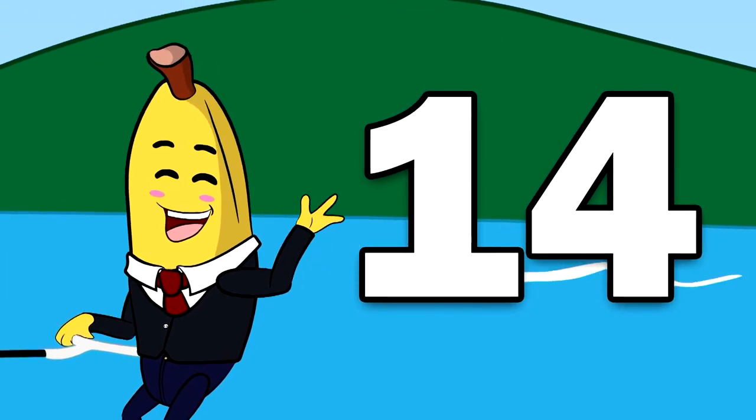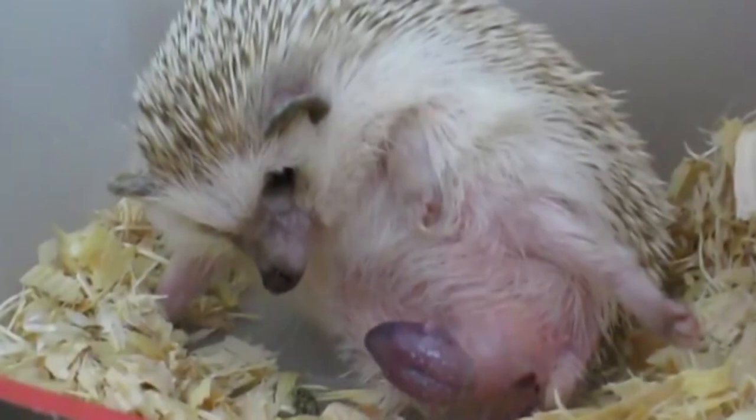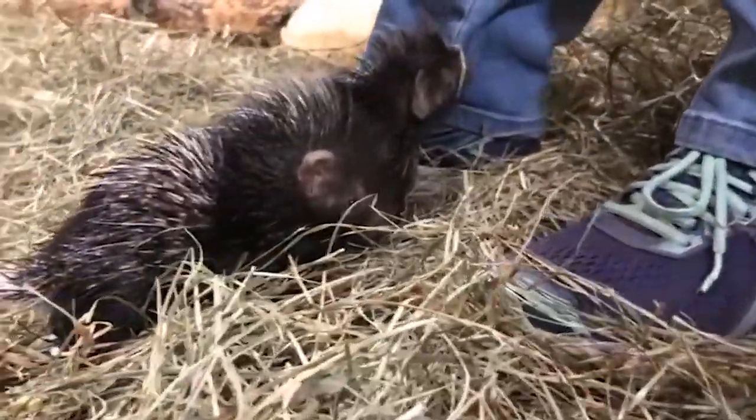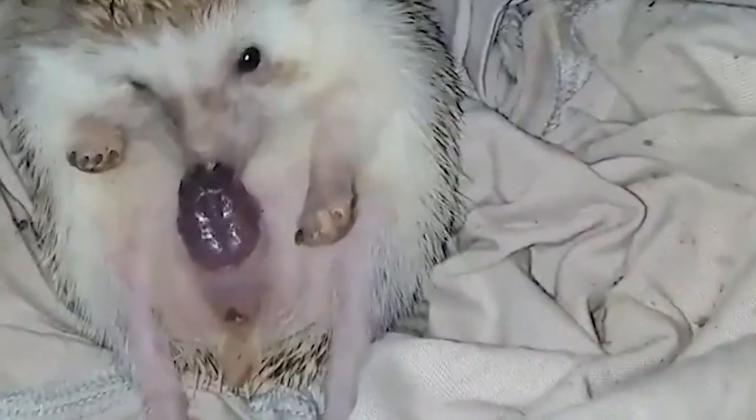Porcupines. Giving birth to a porcupine sounds very painful — newborn porcupines are actually covered with quills already, so this could all go horribly wrong. Fortunately, there's an adaptation that means the quills don't poke into the mother. The quills are still soft and have been thoughtfully enclosed in a sack, offering some protection to the mother while she's giving birth.